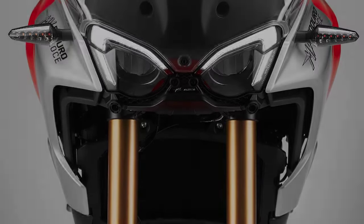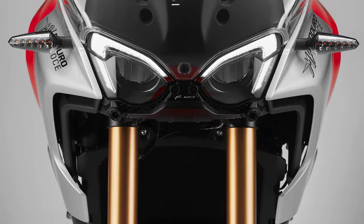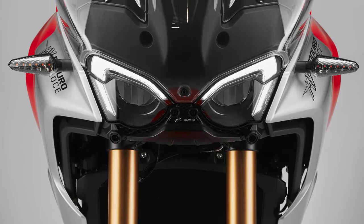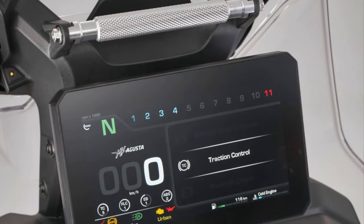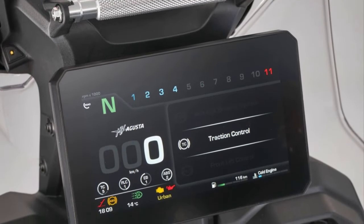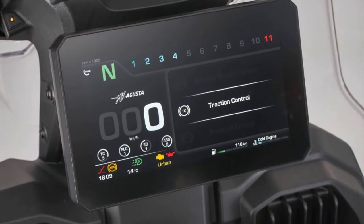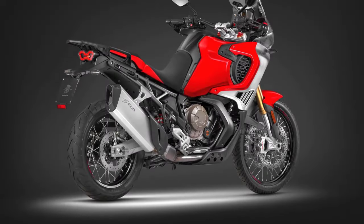The bike features an exhaust system that sounds closer to a superbike than a typical adventure bike. It comes with full LED lighting, keyless ignition, LED backlighting for the handlebar controls, and a 7-inch TFT display with Bluetooth and Wi-Fi connectivity.